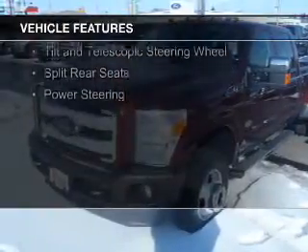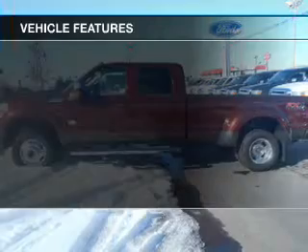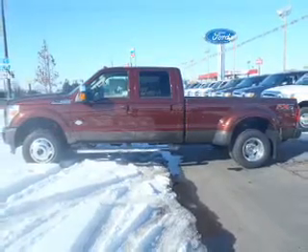The features include remote start, a tilt and telescopic steering wheel, split rear seats, and power steering.